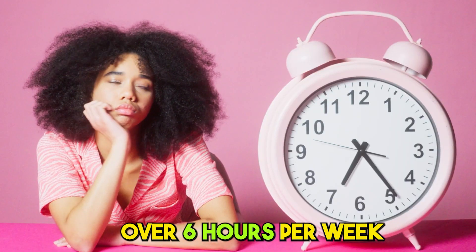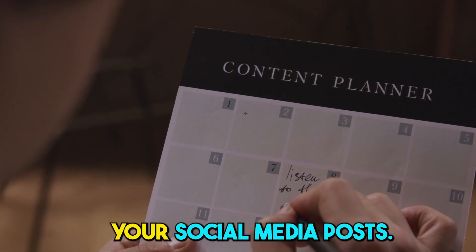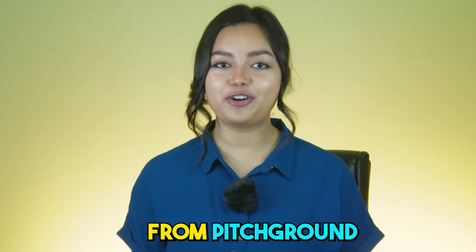You know, you can save over 6 hours per week by scheduling your social media posts. What's going on guys, it's me Priyasha from PitchGround.